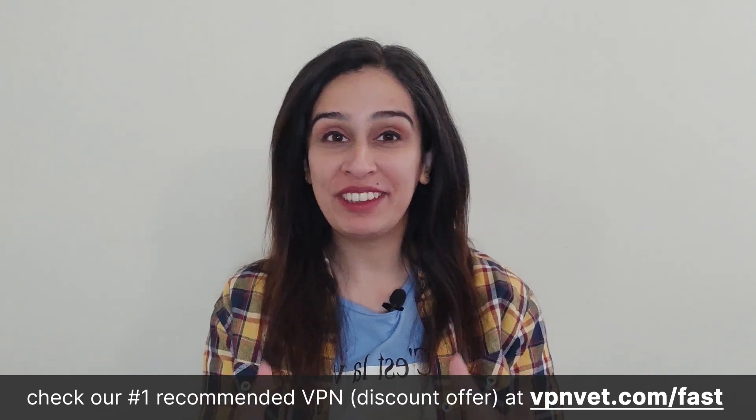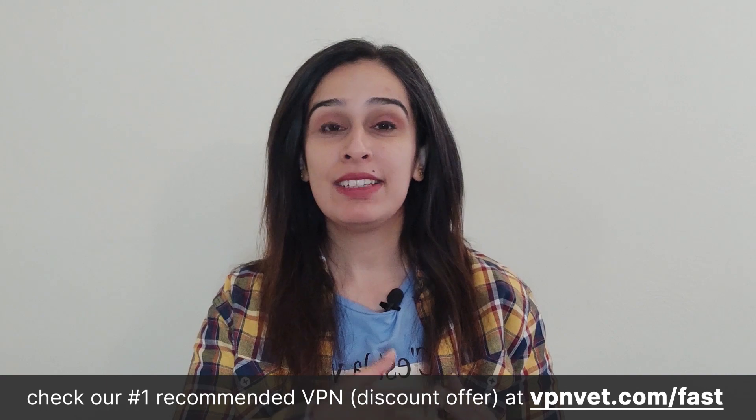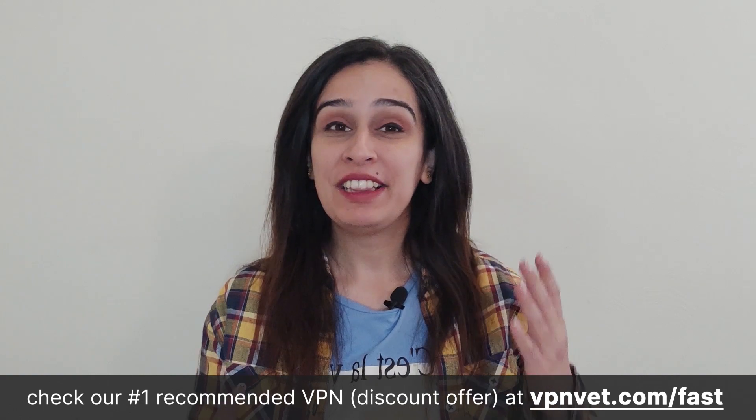Imagine having a super quick internet buddy that not only keeps your online secrets safe, but also makes everything load faster than you can blink. In this adventure, we're going to dive into the world of these super speedy VPNs that make your online activities faster, smoother, and way more awesome. Get ready to meet the flash of the internet world — let's explore the VPNs with lightning fast speeds.